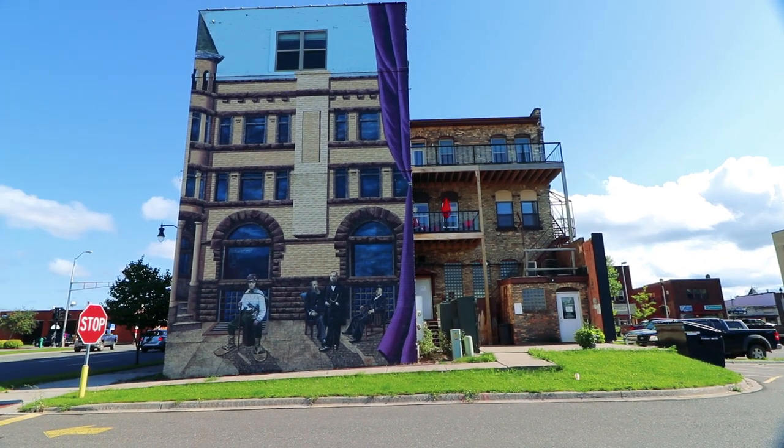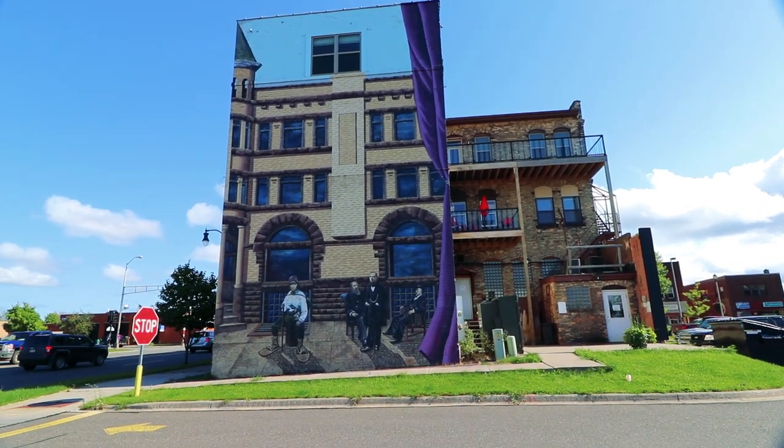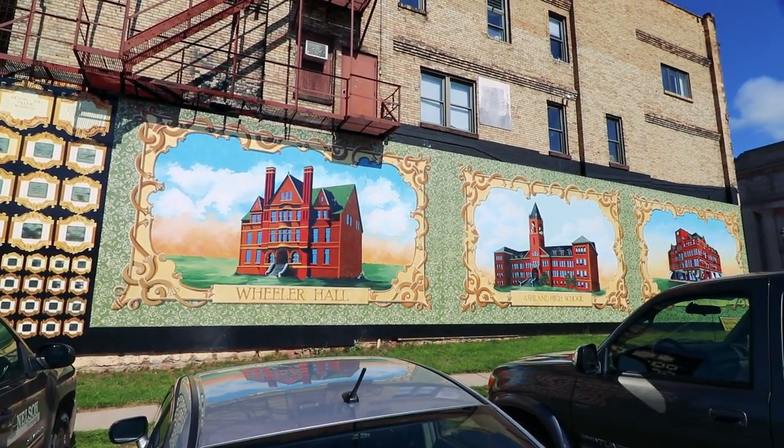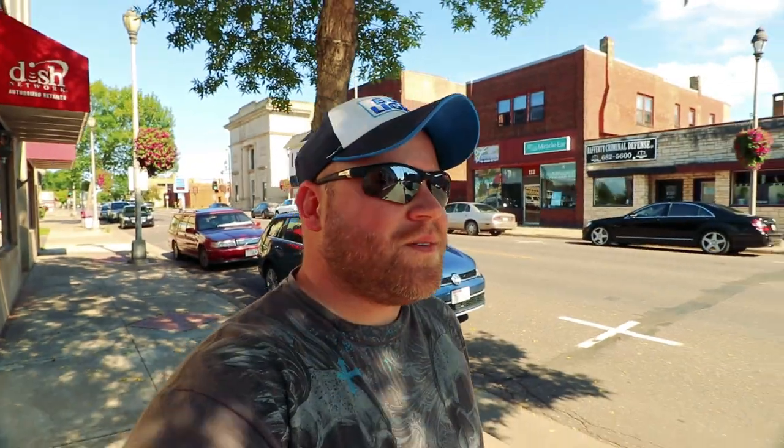There's the first one right there. A lot of work and detail. A lot of cars parked here at this one, but I'm just putting the camera over my head so you can see. Sunny and 75 degrees — I don't think you could ask for much better.